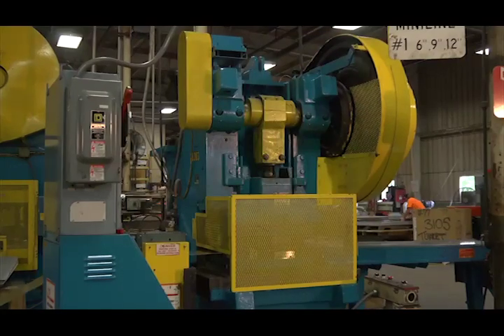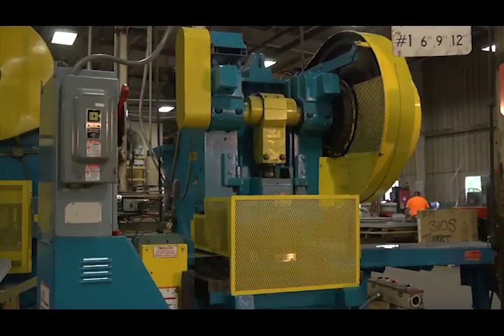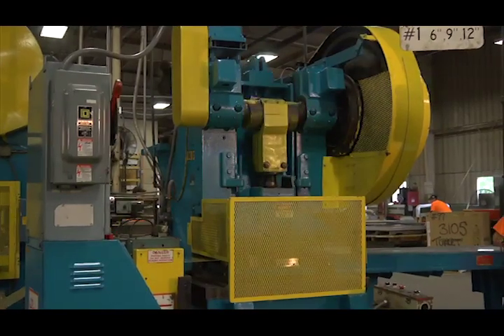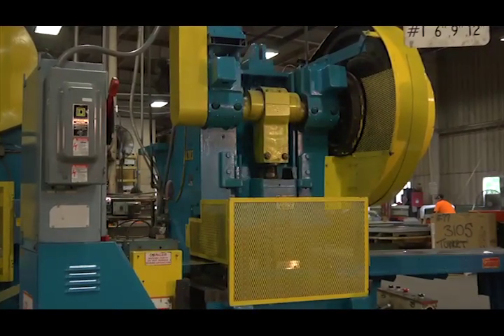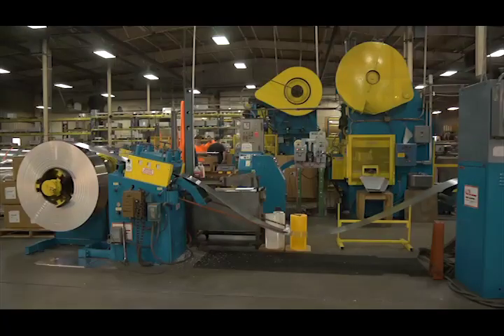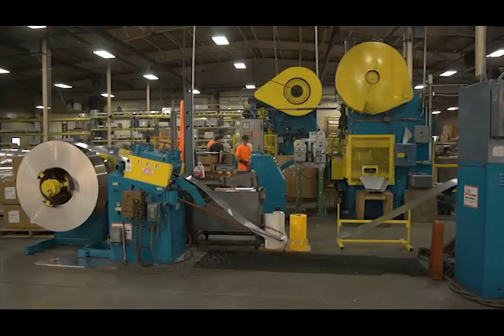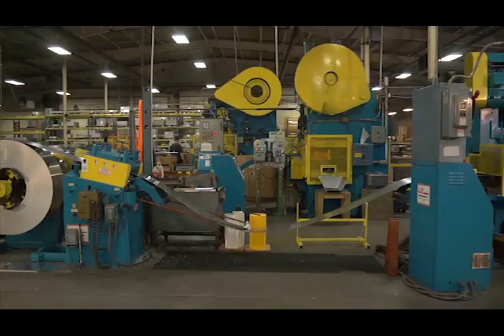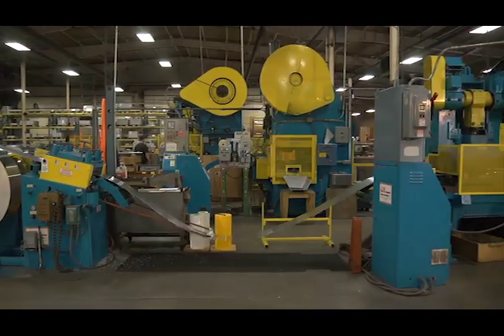Each press is loaded with progressive dies. This means that for each cycle of the machine, each time the die comes down, it is not cutting a single blank, but rather is cutting the second half of one blank while it cuts the first half of the blank that follows. There are many benefits to using progressive dies versus cut dies, mainly speed and accuracy.